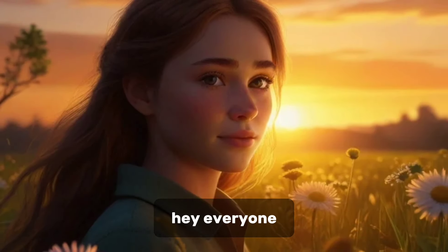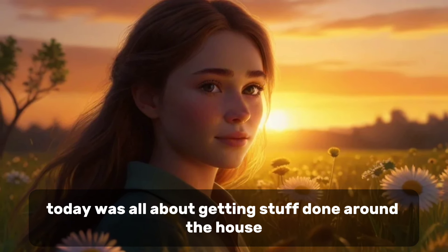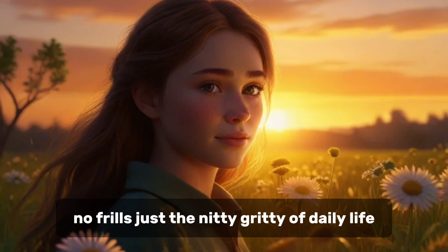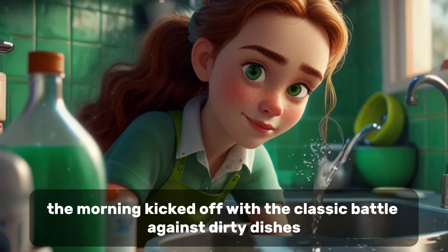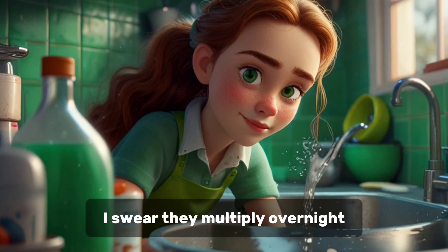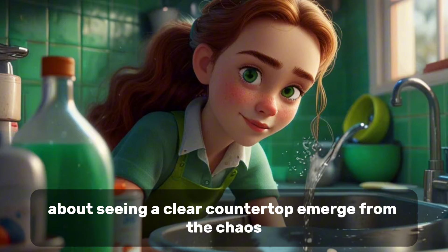Hey, everyone! Today was all about getting stuff done around the house. You know, the usual chores that keep everything running smoothly. No frills, just the nitty-gritty of daily life. The morning kicked off with the classic battle against dirty dishes. I swear they multiply overnight. But I tackled the sink full of plates and pans. There's something oddly satisfying about seeing a clear countertop emerge from the chaos.